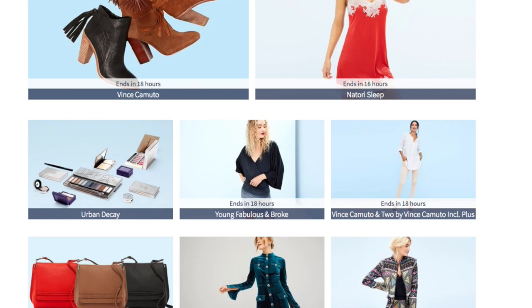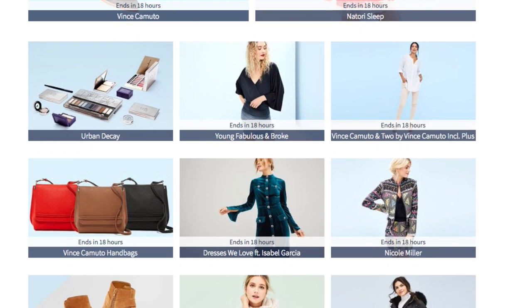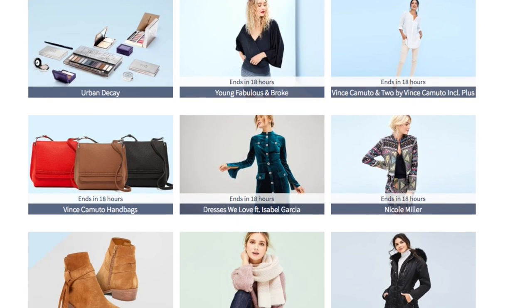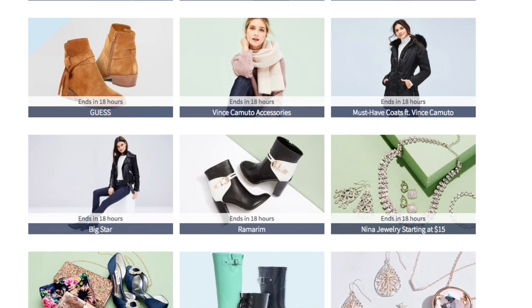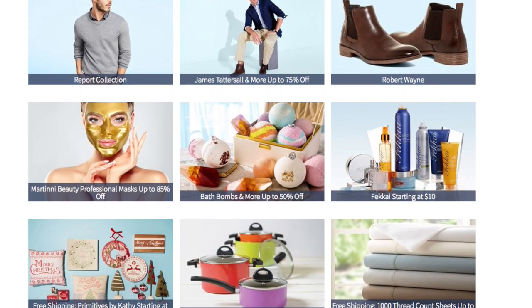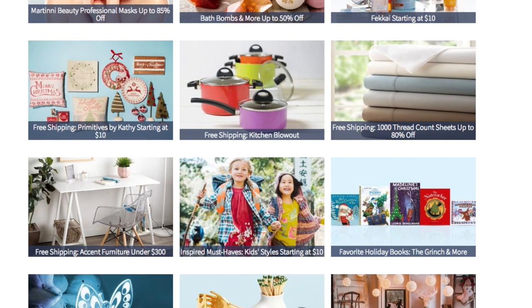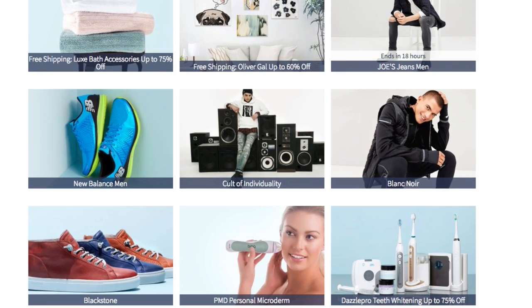Already we can see Urban Decay is on the list of events ending soon — not today, as some of these events still have 18 hours left, but Urban Decay must be still available for up to four days, possibly tomorrow. This is how you check to see if any previous events you've been trying to catch are still available.